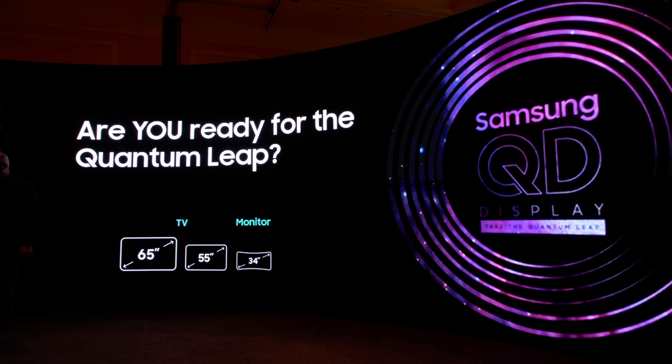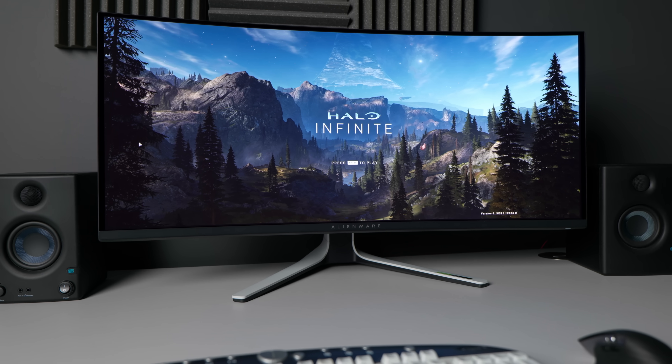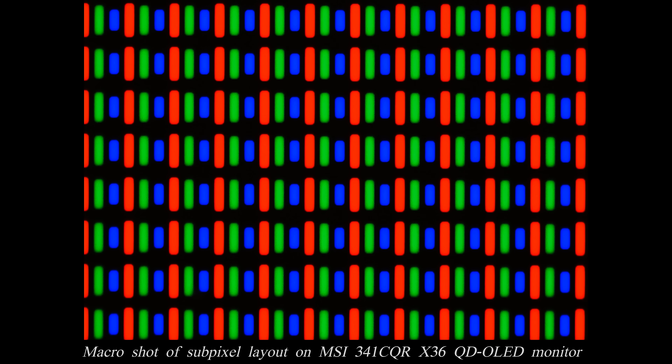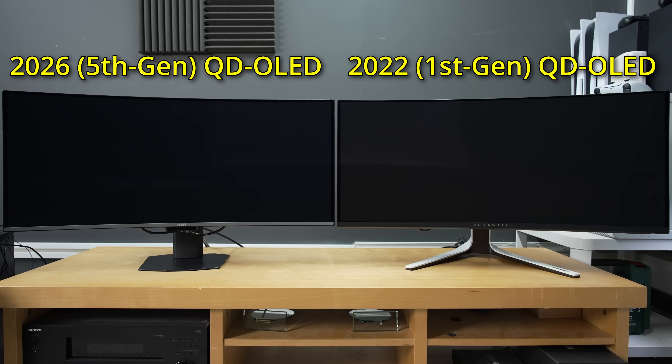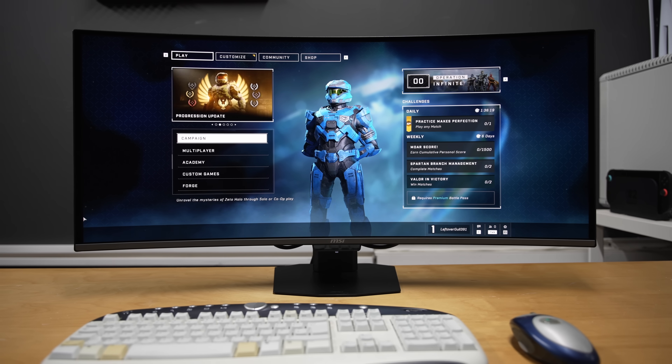Let's talk briefly about the panel itself. The very first QD OLED monitor launched in 2022 was a 34-inch ultra-wide with a 3440x1440 resolution and 1800R curvature. Samsung Display is sticking with that familiar screen size, resolution and form factor as the launch platform for its latest 5th generation QD OLED panel, but now with the vertical RGB Stripe subpixel layout, improved panel hardness, stronger ambient contrast, a significant brightness boost to 1300 nits, and a faster 360Hz refresh rate — all of which are present on the MSI MPG341CQRX36.